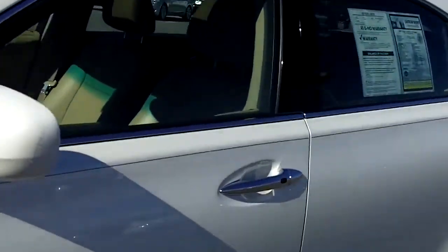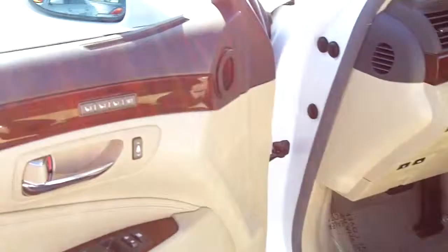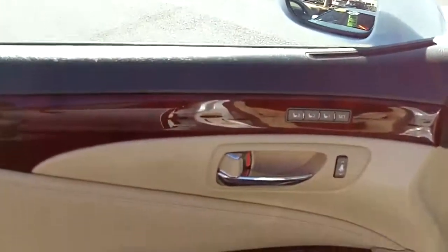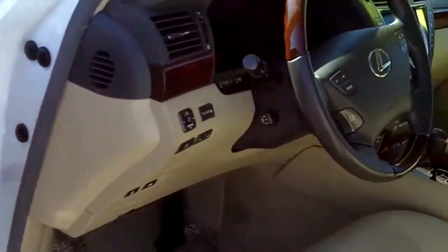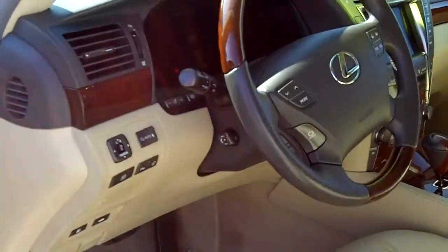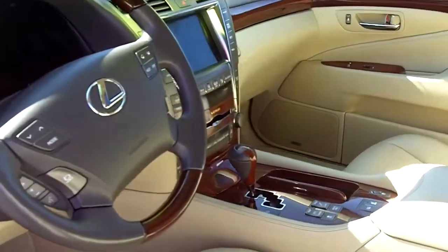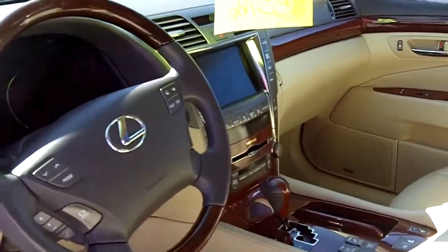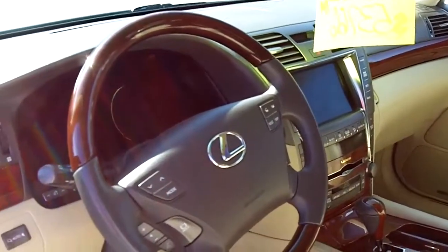Now one thing that this has, of course, is your smart key system — easy entry to get in and out of the vehicle. You have your memory seats for the driver, auto up and down for the windows. This one has a power steering wheel, as well as a heated steering wheel. You have your heated and cooled seats. This one has a navigation system, which also gives you the backup camera, and Bluetooth technology.